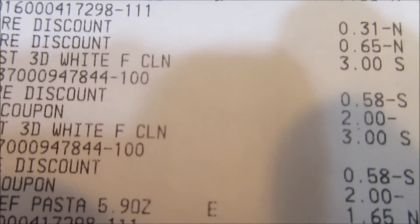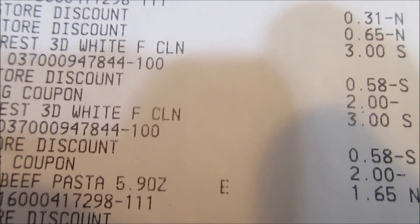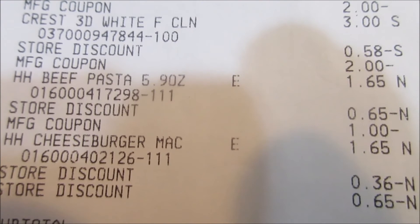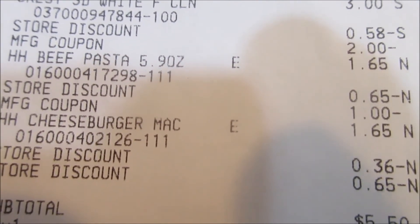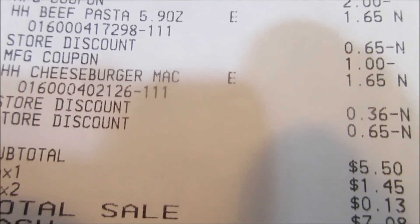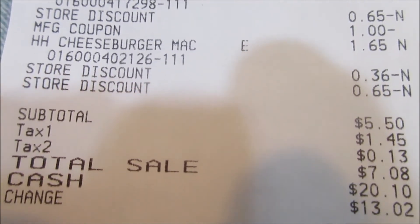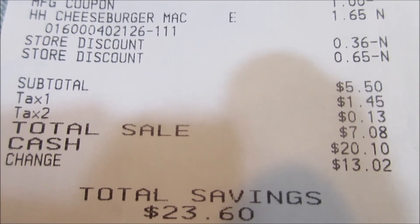The Crest toothpaste was three dollars, 58 cents came off out of the five, and then the two-dollar manufacturer coupon came off — same for the next Crest. Another Hamburger Helper: 65 cents came off for the sale price, and then the dollar coupon came off. Another Hamburger Helper: 36 cents came off out of the five, and 65 cents came off to reflect the store sale. Subtotal was $5.50 and I paid $7.08 with tax.